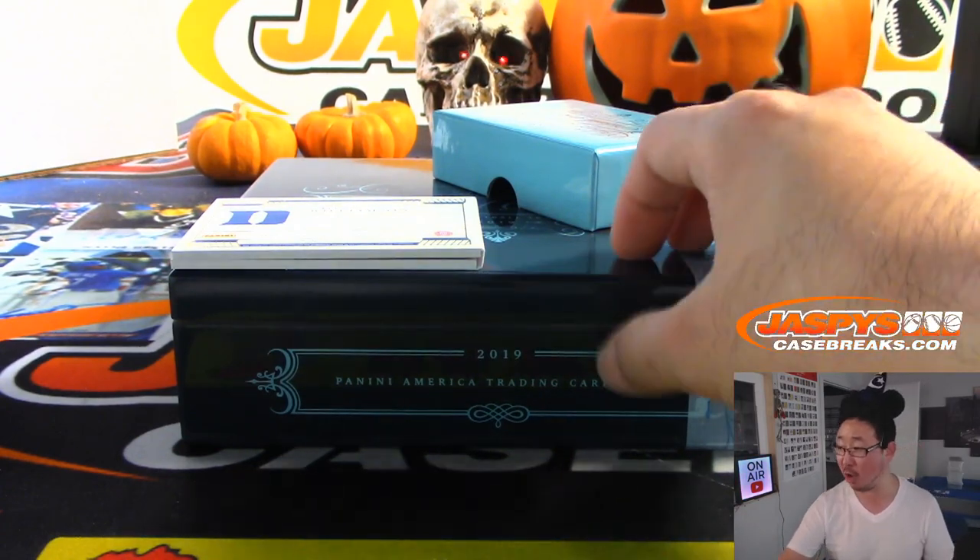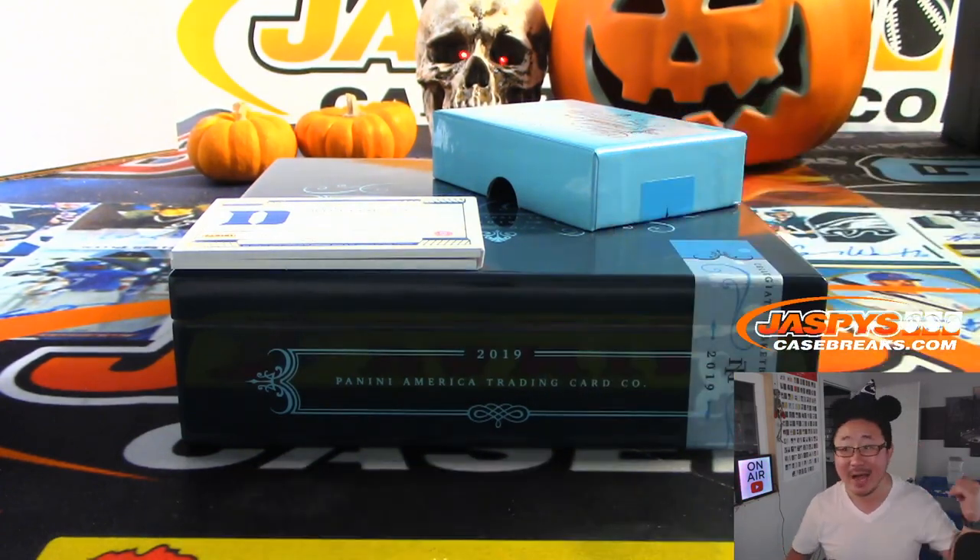We've got more boxes, folks. Remember, these are all loose boxes — there could be a Zion in the next box too. Check it out at JaspysCaseBreaks.com. This is Joe, and I'll break more of this with you next time. Bye-bye.